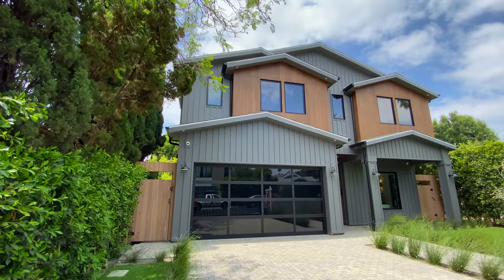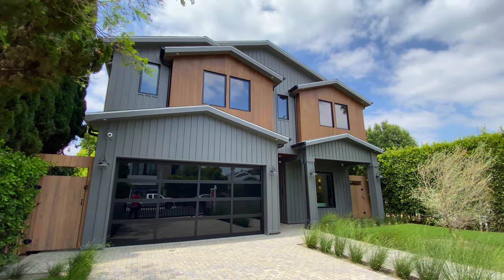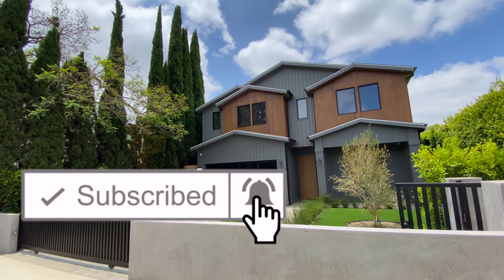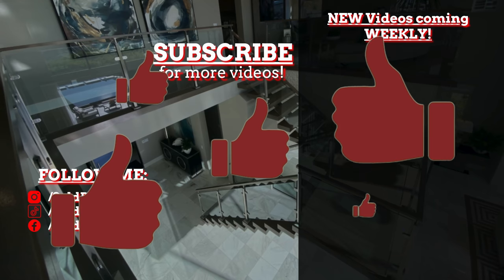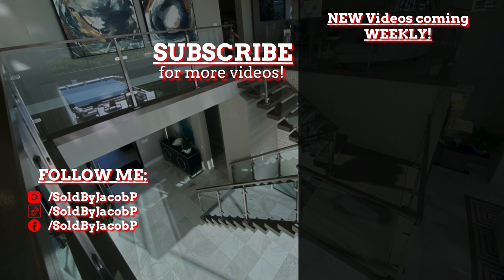Thank you guys so much for sticking around for this entire video — I really appreciate it and I hope you enjoyed this home as much as I did. If you haven't already, be sure to subscribe to the channel and don't forget to drop a like and a comment — let me know your thoughts on this magnificent property. I am so thankful for each and every one of my subscribers. You guys motivate me to put out the best content possible, and I will see you next Friday at 11am with another insane house tour.